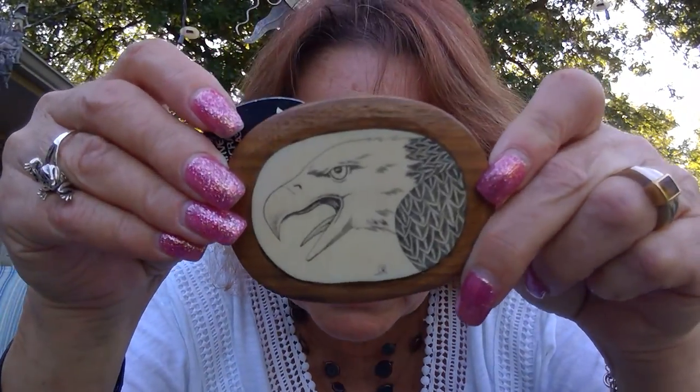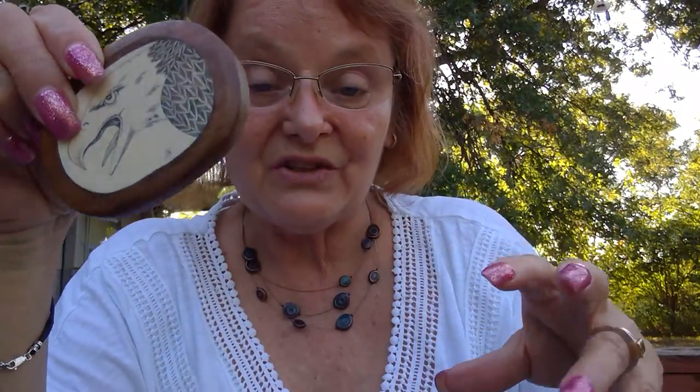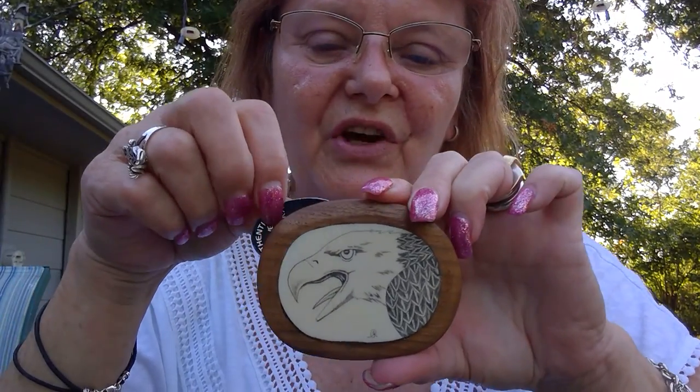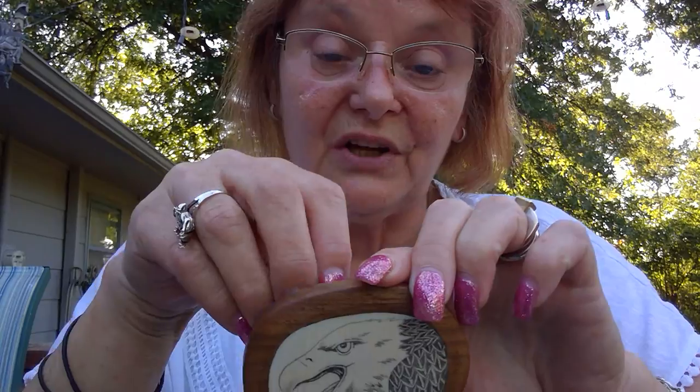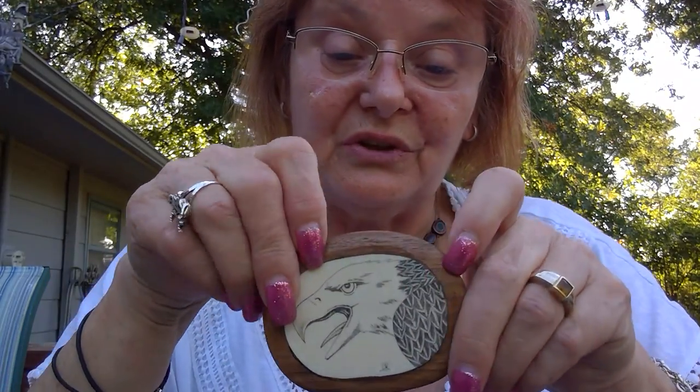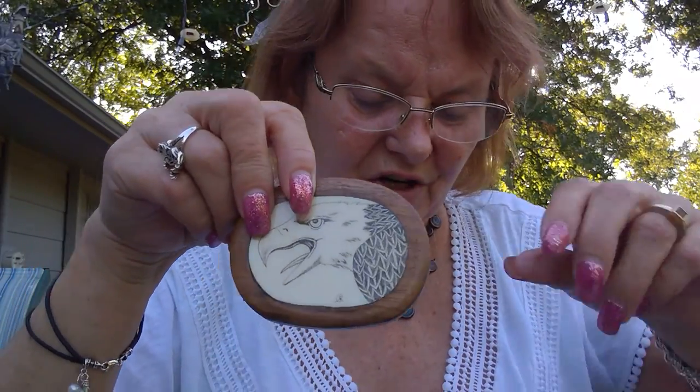I got a really good deal on this at the estate sale. I just did a package deal because he knew his stuff — when they know what they have, you're not going to get a really good deal unless you bundle. So I bundled up some stuff. I'll show you all the stuff I got from him first.